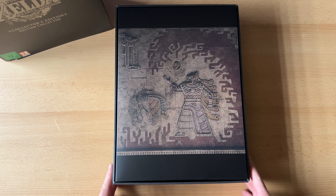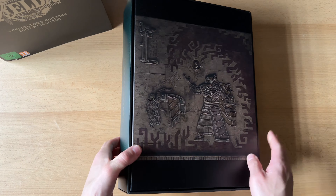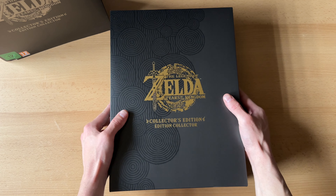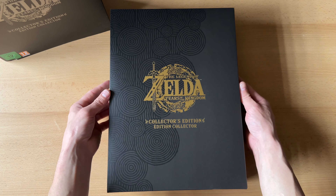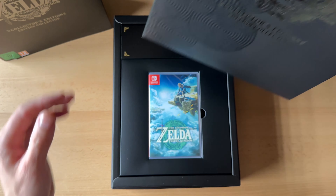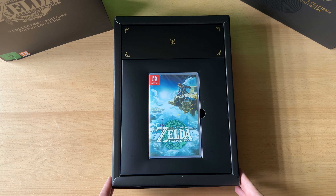Das müsste Prinzessin Zelda sein, denke ich. Ihr könnt mich gerne belehren – ich bin da voll offen dafür, weil ich möchte mich richtig überraschen lassen. Dann nehmen wir das Ganze mal ab. Ansonsten ist die Box in einem Top-Zustand, alles in Ordnung – könnte man fast denken, man hat es gebraucht gekauft, obwohl es eigentlich neu ist.